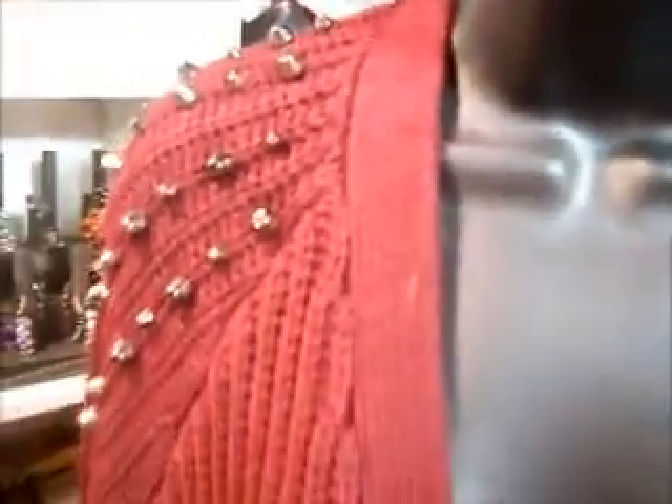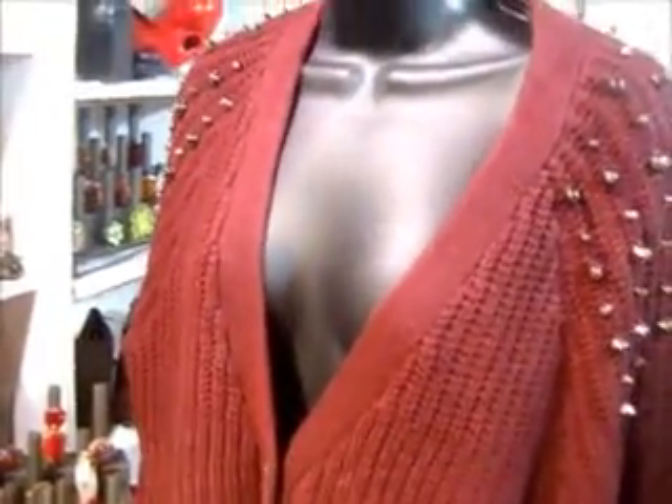This is a Forever 21 sweater, size large. She kept jibber-jabbering — 'Why did you do that? Why did you do that?' Because I also...